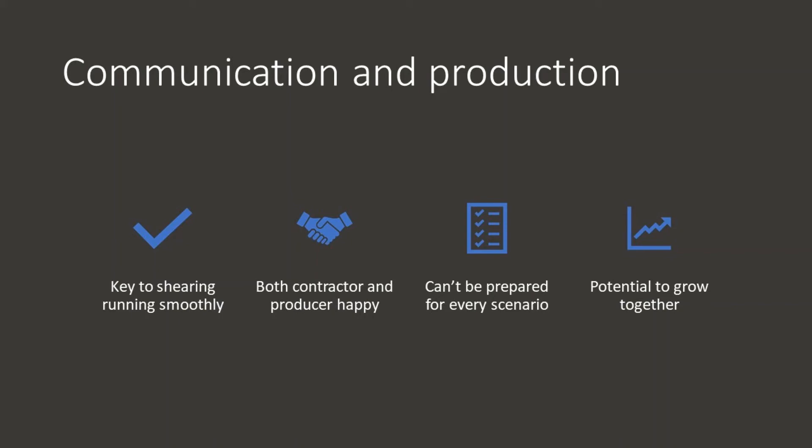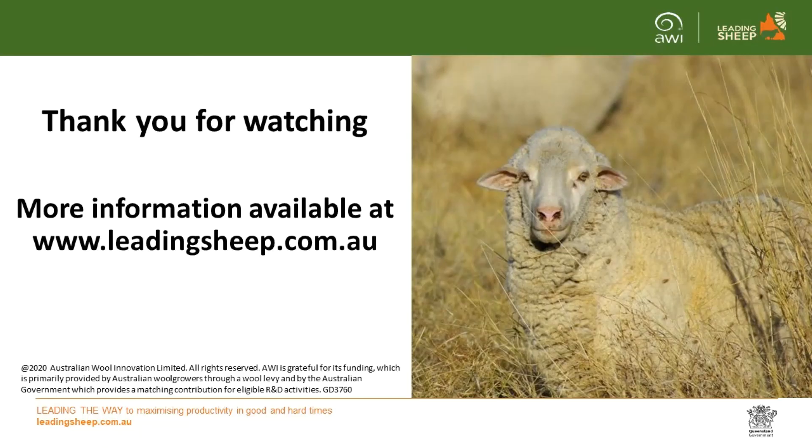Both grower and contractor have a lot of potential to grow together. With an open mind from both parties, a lot of things are achievable and cost effective when making changes or plans regarding shearing, shearing shed designs, shearing corner improvements, and management of mobs coming through. Thank you for watching this short clip.